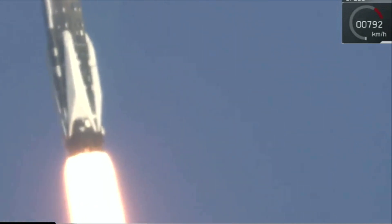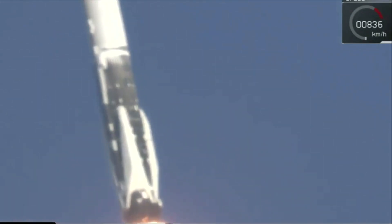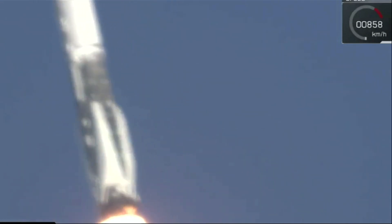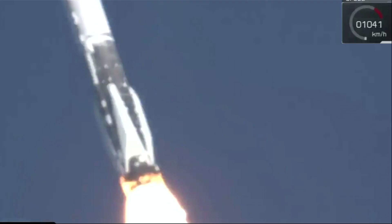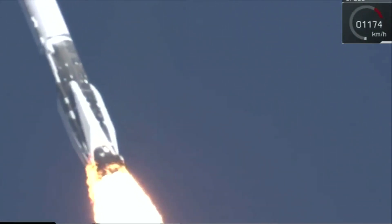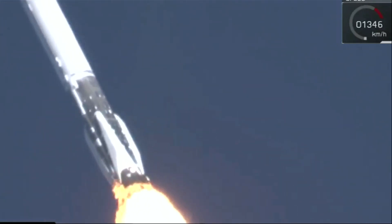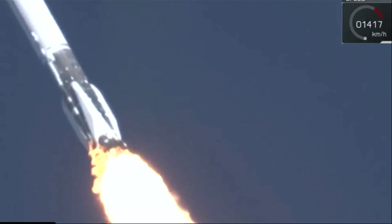And we had successful liftoff of the Falcon 9, as you saw. It's pitching downrange at the moment to continue its ascent into orbit. Going supersonic right about now, and it'll be going through max-q shortly. Vehicle is supersonic. We're decreasing the engine thrust to minimize the pressures of max-q, to the point at which the rocket is pushing hardest against the atmosphere.